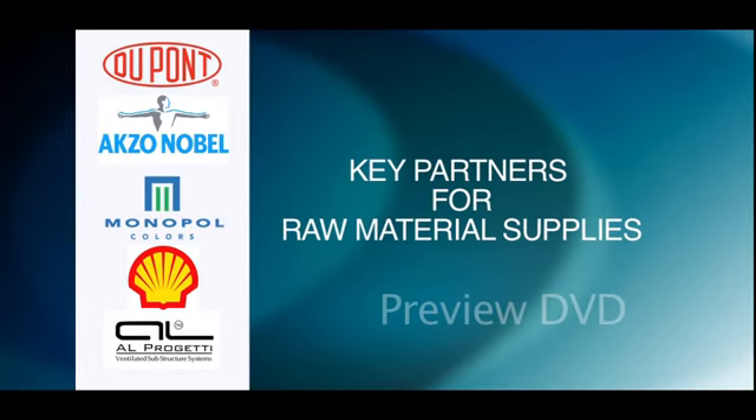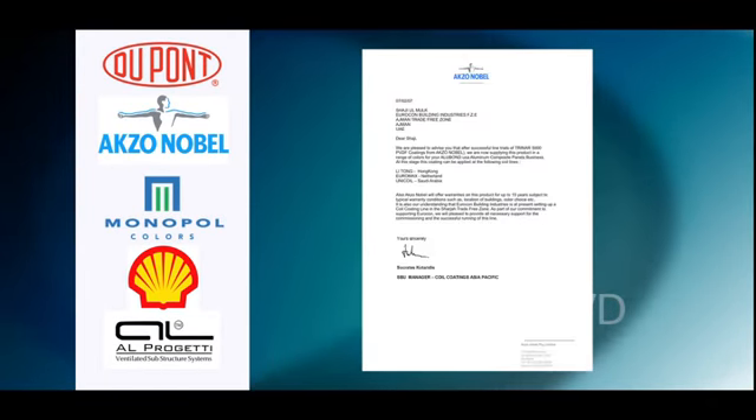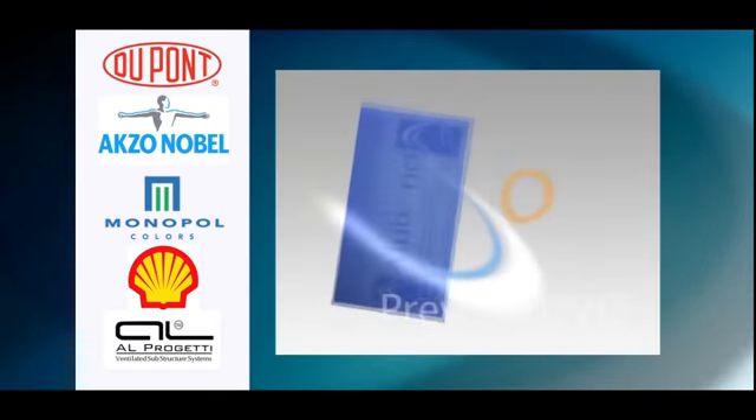Key partnerships for raw material supplies with renowned companies like DuPont, AXONOBLE, Monopol, Shell, and Alprogetti make Alubon a trusted brand around the world.